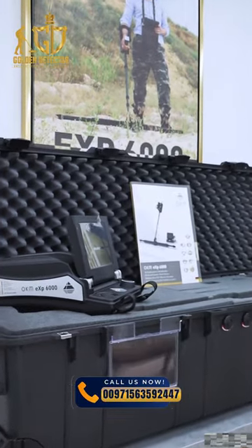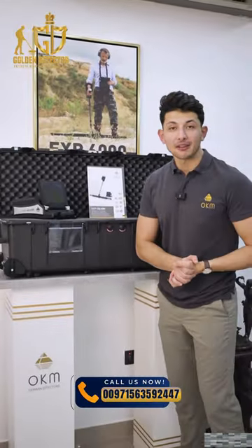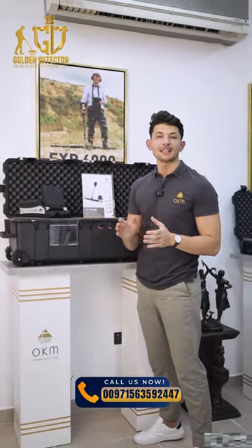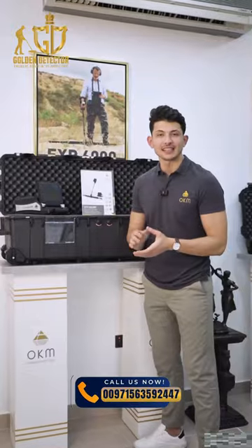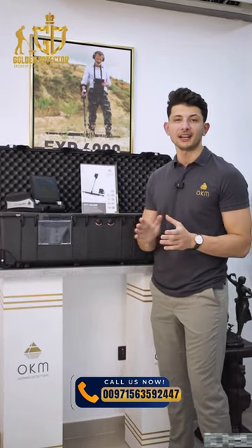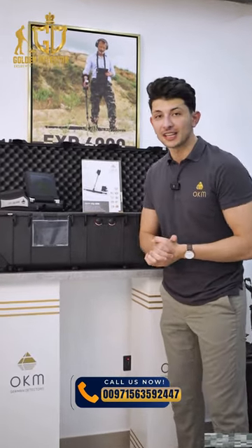The most powerful three-dimensional imaging device presented by the German OCHIM manufacturer in the field of gold, metal and cavity exploration underground is the OCHIM ESP6000 professional version, which we have in this video.